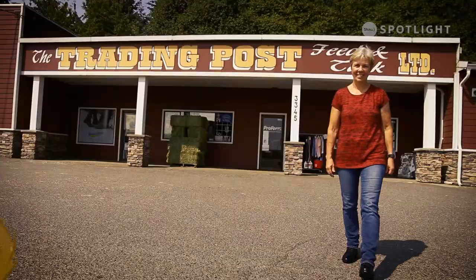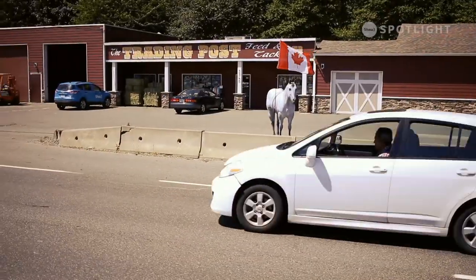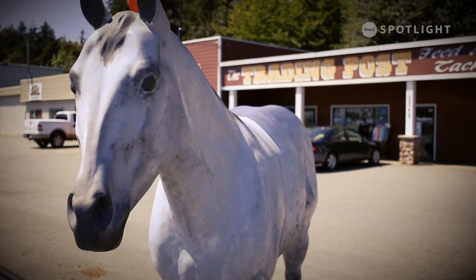A lot of people ask me where do you work and I say at the trading post and they say well where is that and I say it's the place with the horse outside and they say I know that place.